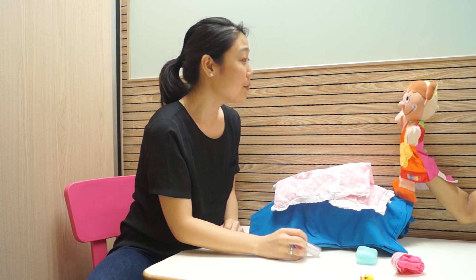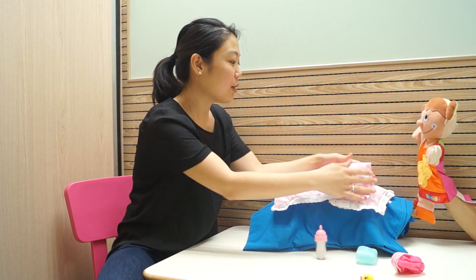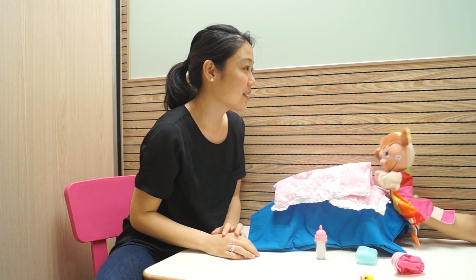Yay! But she can't see, Sally. Can you help me show her face? Okay.